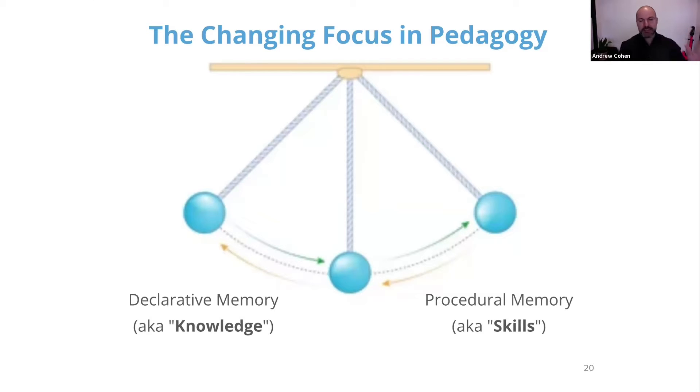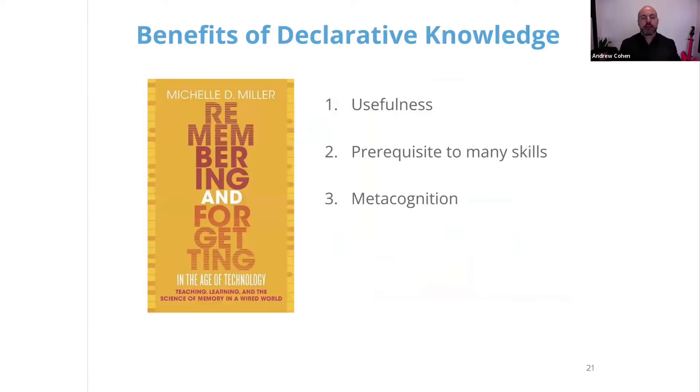These are mantras that are at every conference, and they're not wrong. The value of procedural memory is super important. But I think we're now coming to this awakening where people are realizing there's more of a marriage between the two — it's not either/or.